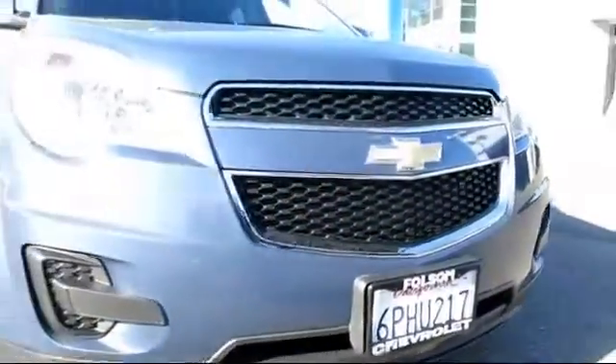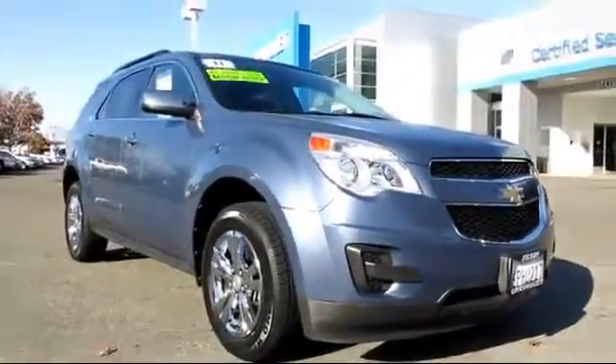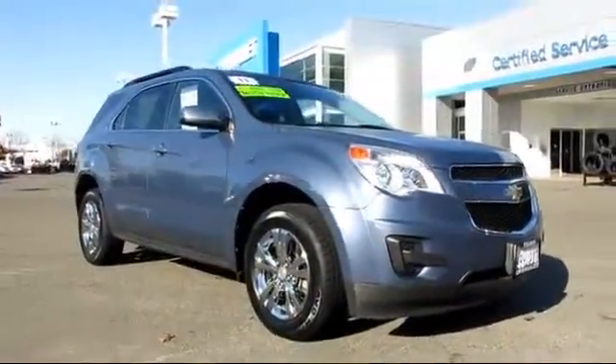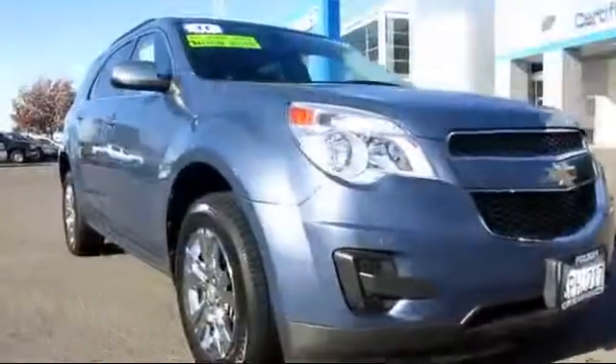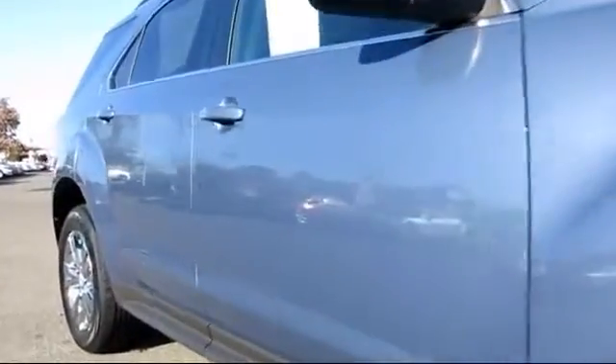Here's another example of a great Folsom Chevy vehicle. It comes equipped with OnStar, Privacy Glass, XM Satellite Radio, Moon Roof, Bluetooth Smartphone Integration, and a Roof Rack.